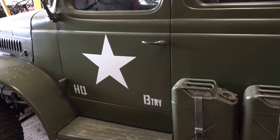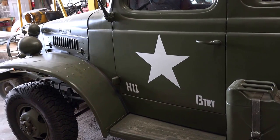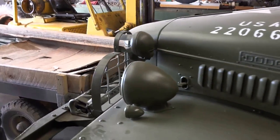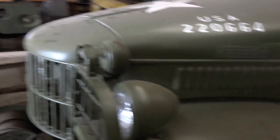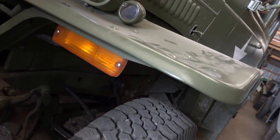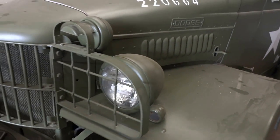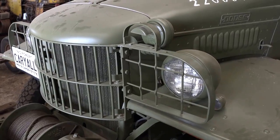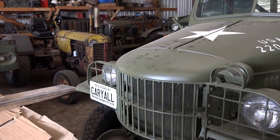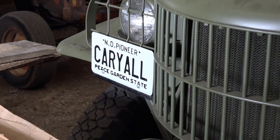Do you have to have special licensing to have these military insignia? No. I licensed it with a pioneer license so I can be legal, and I put on turn signals — if you drive in modern traffic you've got to have turn signals. The license plate says Carryall.